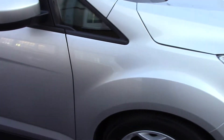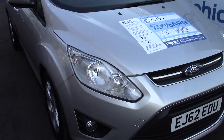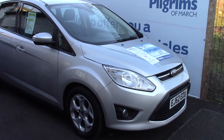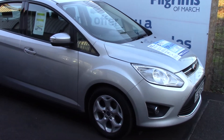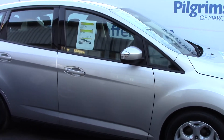We'll just take a quick walk towards the front of the vehicle, finished off nicely in a Moondust Silver Metallic. As advertised, this vehicle is truly close to perfect for its age and its mileage.